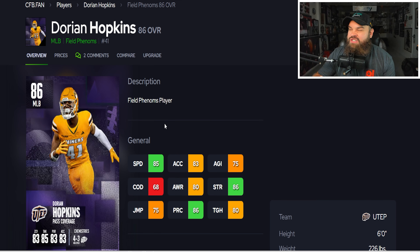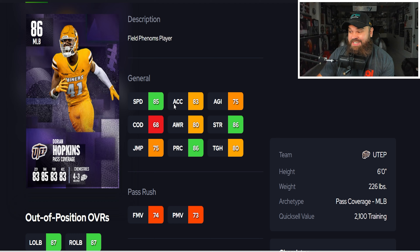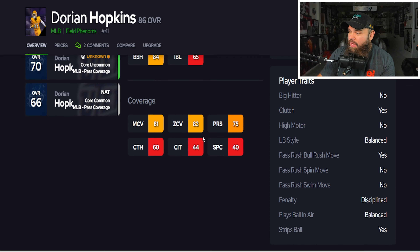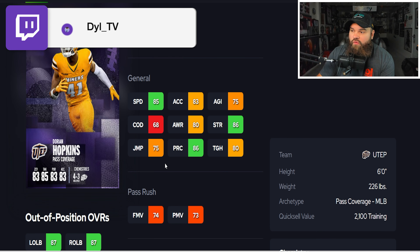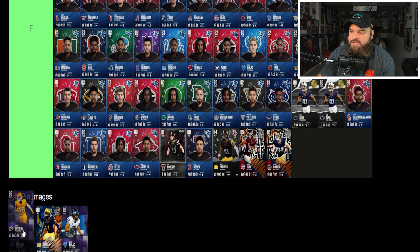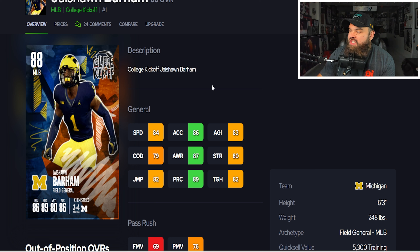Dorian Hopkins has 85 speed, six foot frame. His weakness is agility and change of direction, which is a trend among linebackers. He has 86 play recognition, good block shed, and 80 man and 80 zone coverage, plus play ball and air balance. Overall a very good middle linebacker. I'm putting Dorian Hopkins also in B tier — he's one of my favorite budget options.